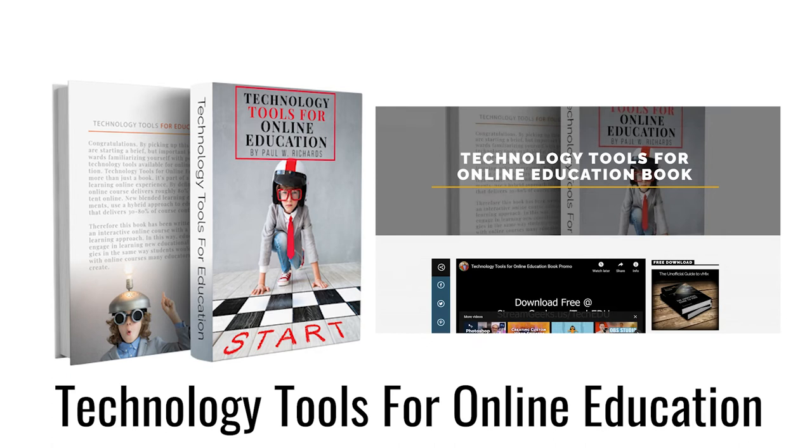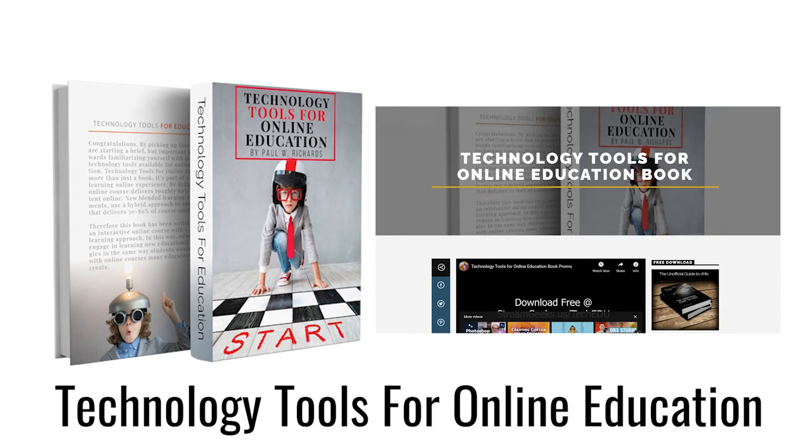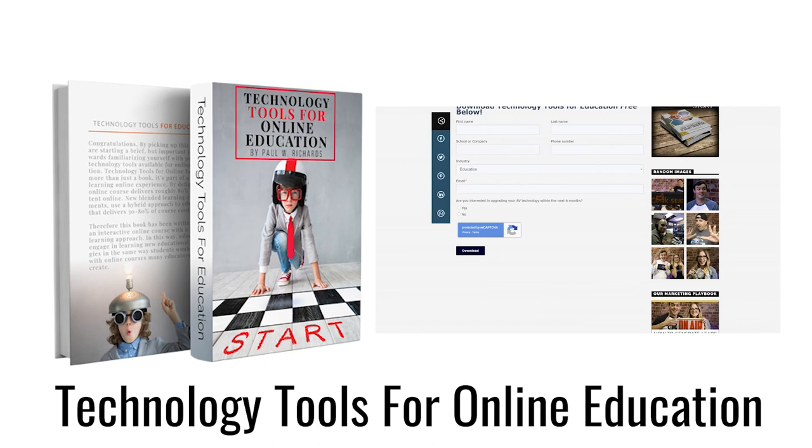Thank you so much for taking the time to watch this video. Don't forget to hit that like button if you enjoyed it and share this video with someone that you think might find it useful. The professor here was actually included in my book, Technology Tools for Online Education, where she helped me understand how she's using some of this technology. You can download that book for free at the links below. Thanks so much for watching.